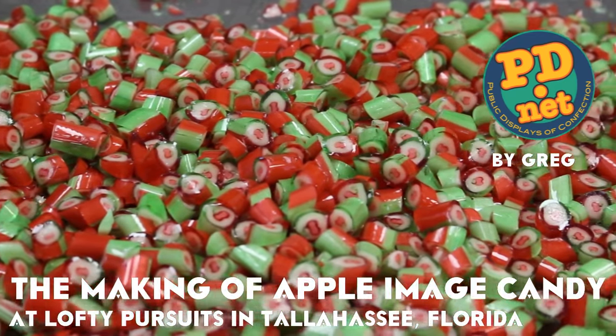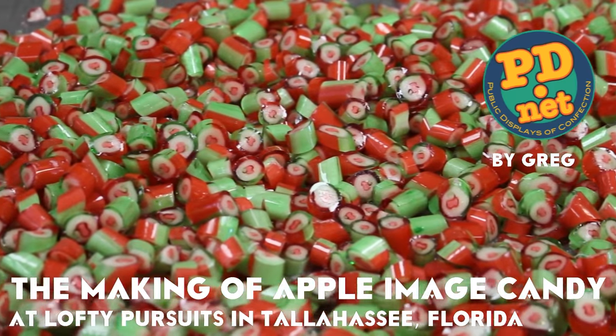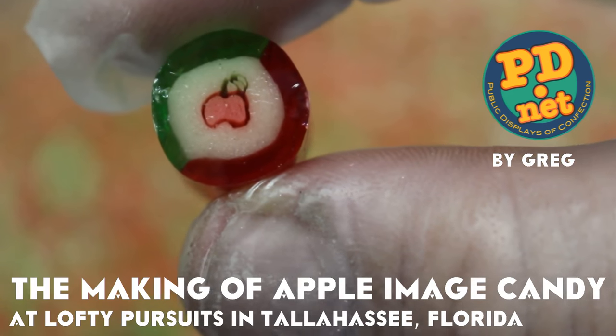Welcome to Lofty Pursuits. We're a candy store and a toy store and a soda fountain in Tallahassee, Florida. We make hard candy, and today we're going to make some apple-flavored candy with a little picture of an apple in all of the thousand pieces we're going to make in this batch.